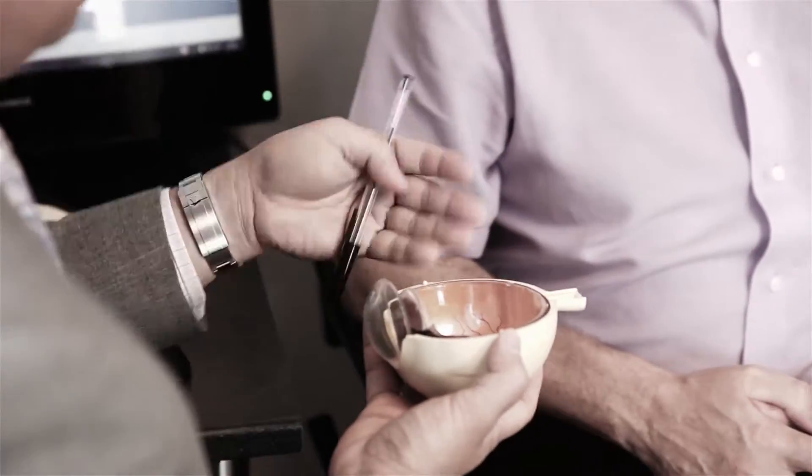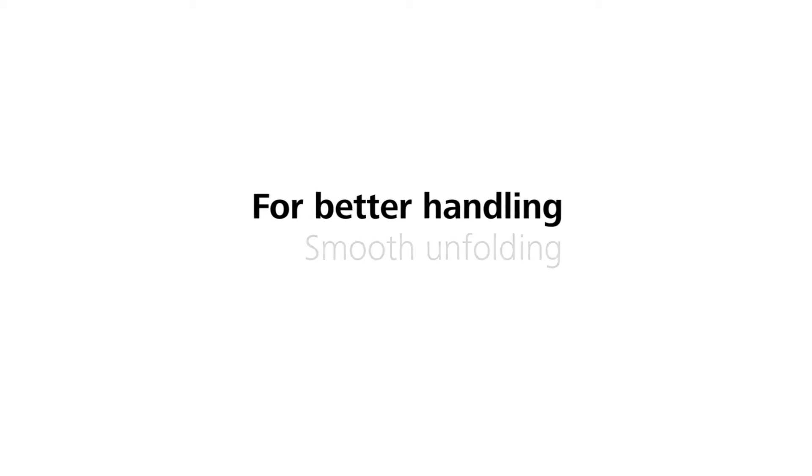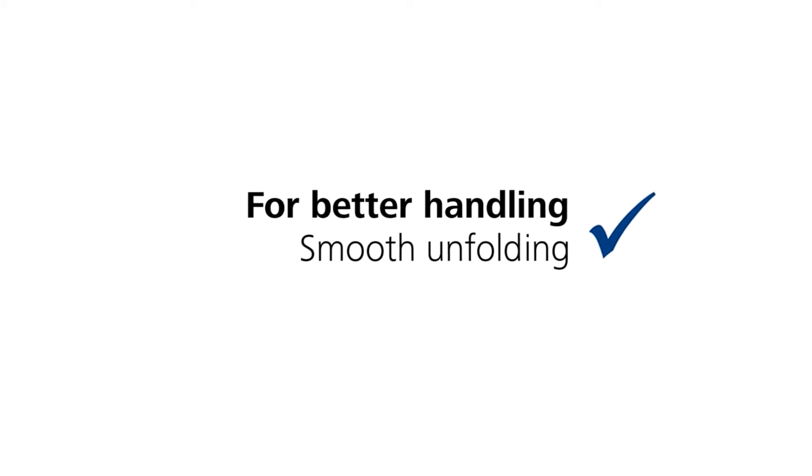A small incision for the patient means a quicker visual rehabilitation. It is ultimately a very user-friendly, very forgiving intraocular lens implant, which is suitable for junior surgeons as well as more experienced surgeons like myself.